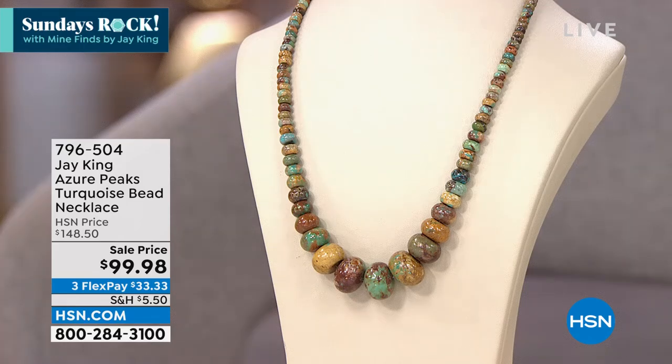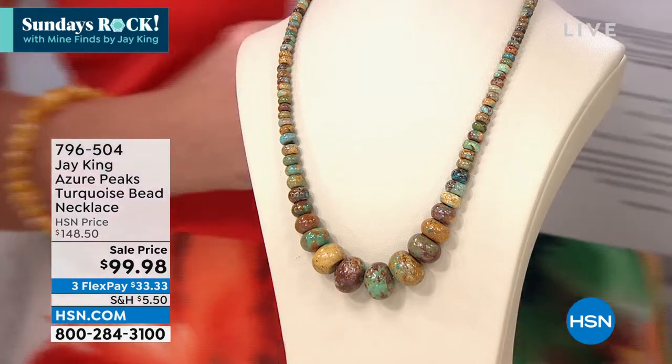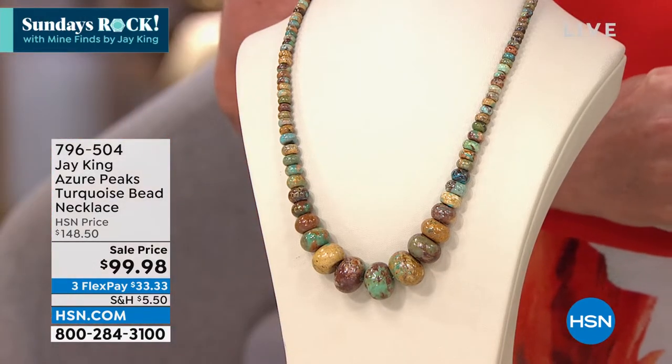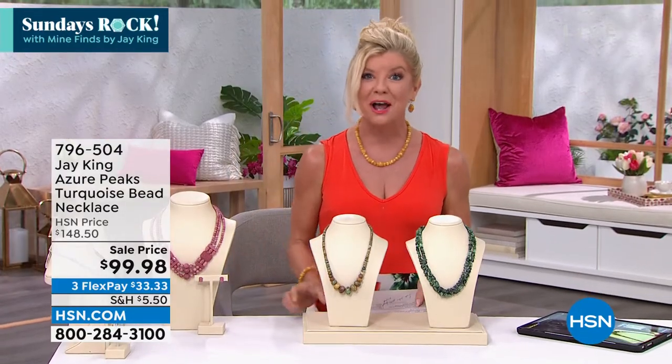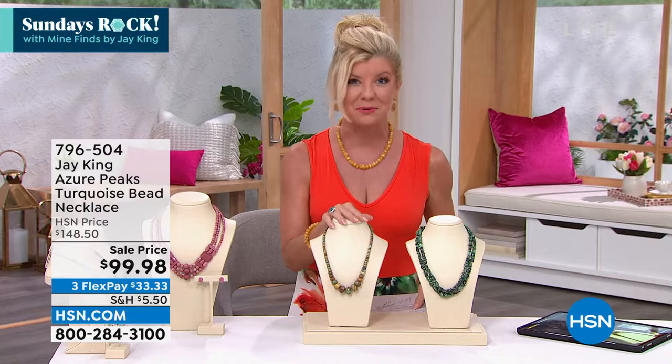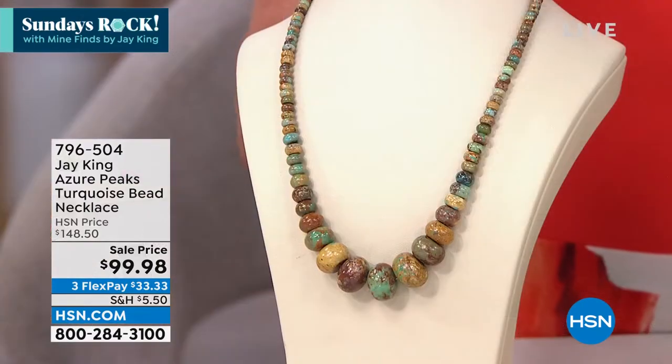It's in the world of turquoise — you're getting little high blues, greens, golden, matrix — the looks of all the unique turquoise from around the world that Jay has been bringing to us through the years, all in one. For customer appreciation month, April being appreciation month, the best value we've ever offered at $99.98 today.